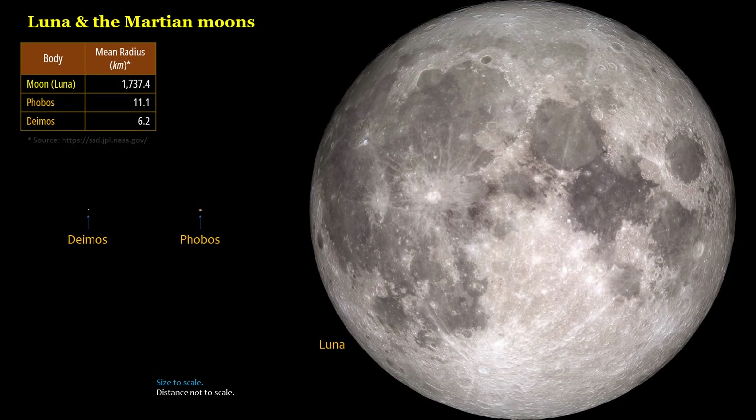Luna and the Martian moons — mean radius: Luna, 1,737.4 kilometers; Phobos, 11.1 kilometers; Deimos, 6.2 kilometers.